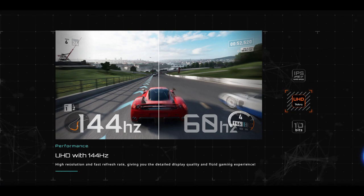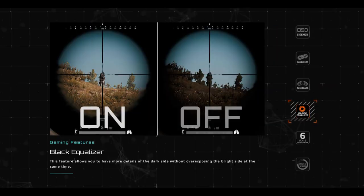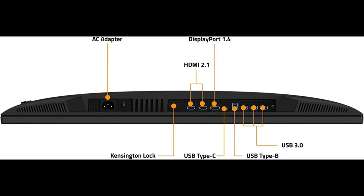Now let's talk about performance. This monitor boasts a high refresh rate of 144Hz, meaning you'll enjoy buttery smooth gameplay with minimal motion blur. Combined with an impressive 1ms response time, you can expect incredibly fast and responsive visuals, giving you a competitive edge in fast-paced games. The Gigabyte M32U comes with a range of gaming features: the Black Equalizer lets you spot enemies hiding in shadows, the Game Assist feature provides on-screen guides and timers, and the OSD Sidekick makes navigating menus a breeze. For connectivity, the monitor offers 1x DisplayPort 1.4, 2x HDMI 2.1, and 1x USB Type-C, with included cables for easy setup.